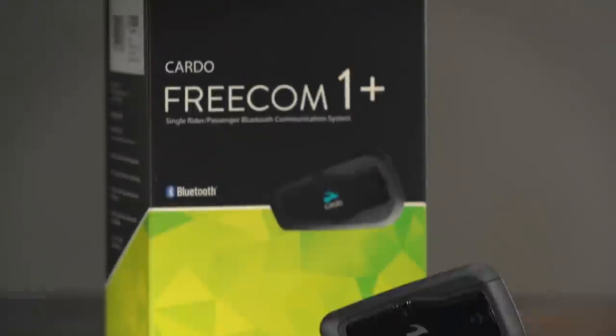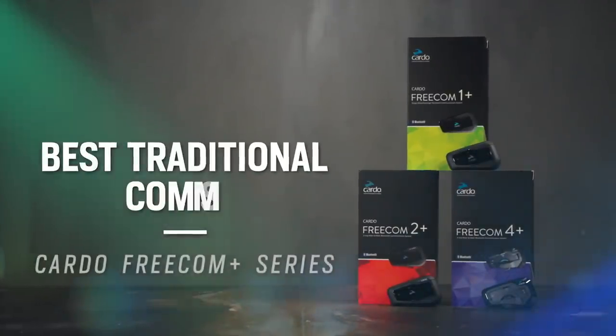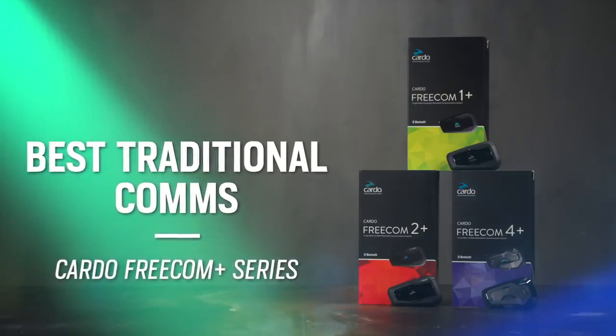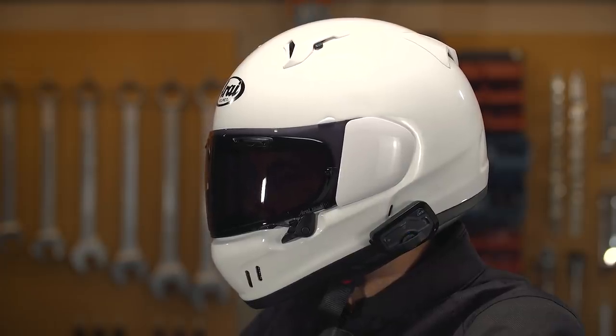We're kicking things off with the best traditional communication unit of 2021, and that is going to the Cardo Freecom Plus series, ranging from $125 for a single Freecom 1 Plus up to $405 for a Freecom 4 Plus dual pack.